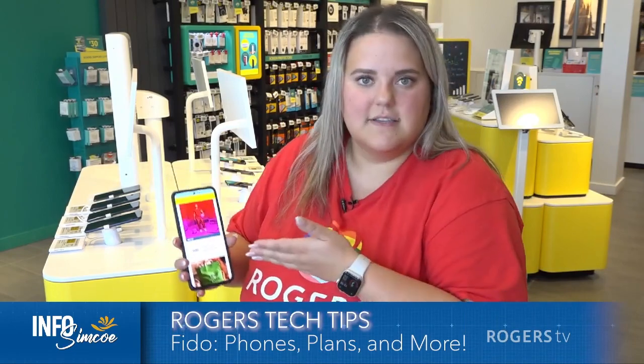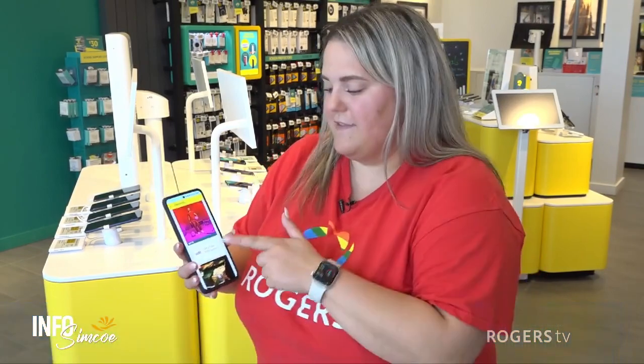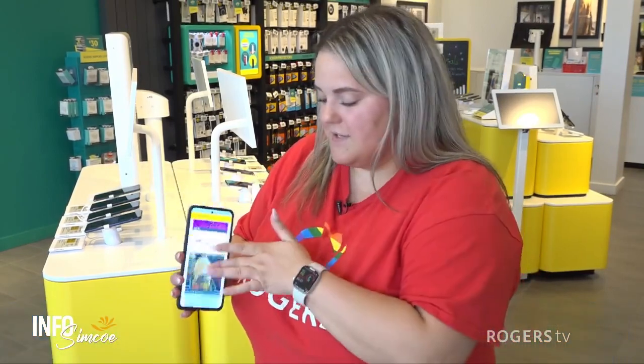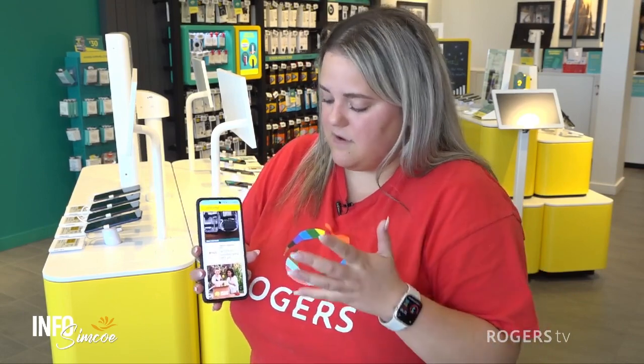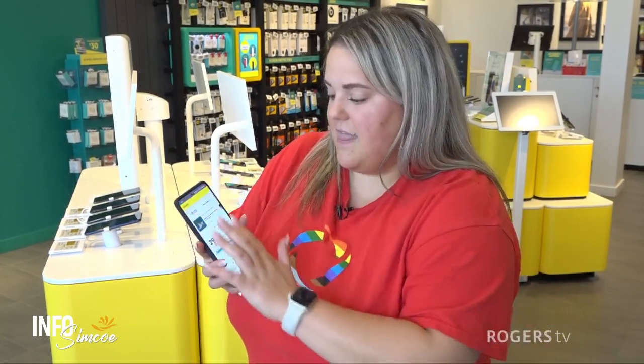I wish I saw this earlier — there's a seven-day free trial at the gym right now! So many freebies, discounts, and even just contests are available to you. I would definitely recommend, whether you're a Fido customer or looking to become one, taking the time to review the Fido Extra app — it's going to be really great and is just another benefit of why Fido.